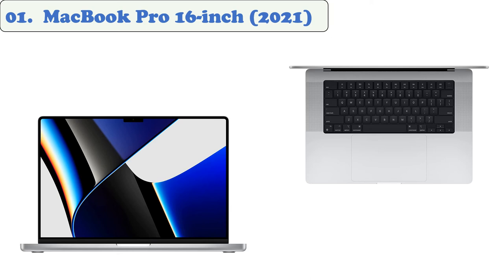The new MacBook Pro features a huge amount of power, but it also has one of the best screens on a laptop. The new MacBook Pro has a slightly larger screen, and it can connect to external monitors and tablets through its built-in ports.